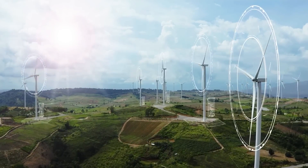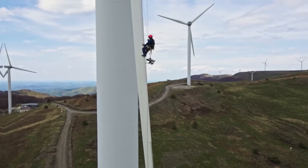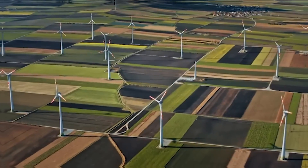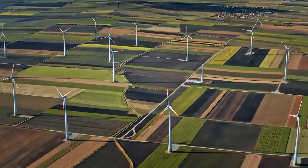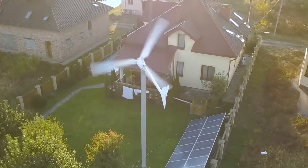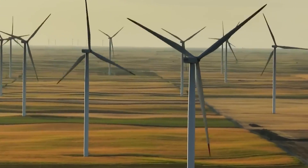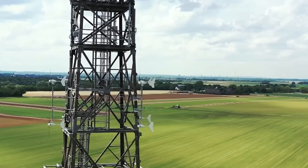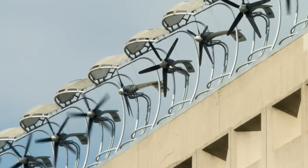It has been almost a couple of centuries since wind turbines came into existence. Since then, not much has been altered in the natural process of harvesting wind as a source of electricity. But wind turbines are often associated with the hassle of installation, the requirement of large fields mostly near remote areas, and the inability to implement this cost-effective technology in urban localities.